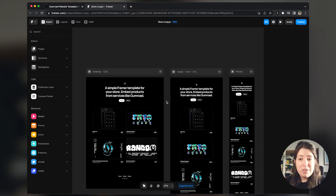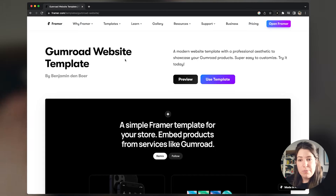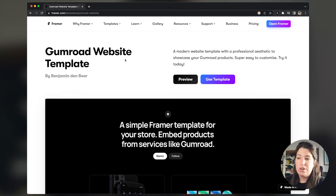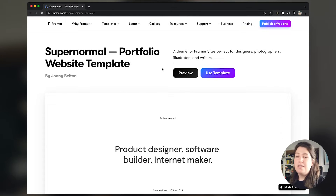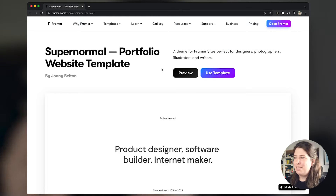I want to show you three of my favorite clonable sites on Framer specifically for portfolios. They are all very different, and depending on your needs you can choose one or the other. The first one is called 'Super Normal Portfolio Website Template' by Johnny Belton — it's a very minimalistic look on a portfolio which I personally love.